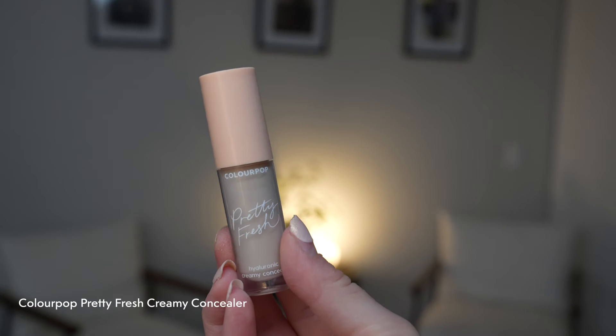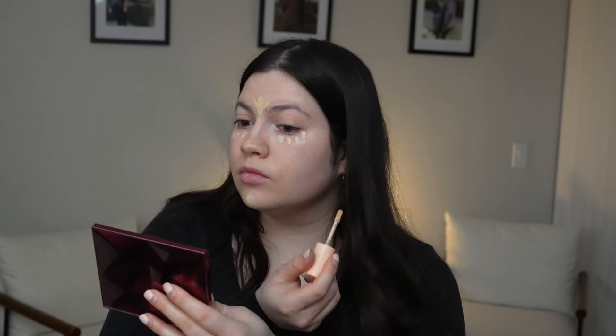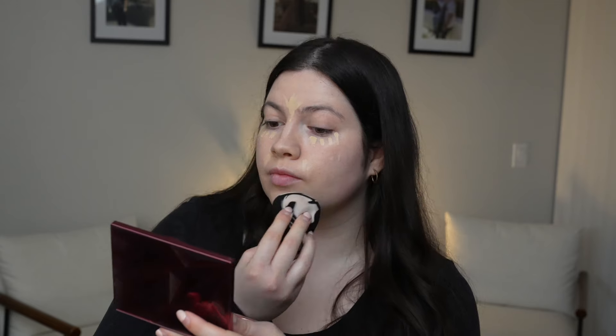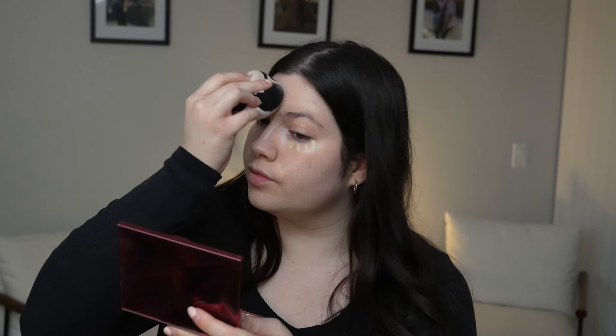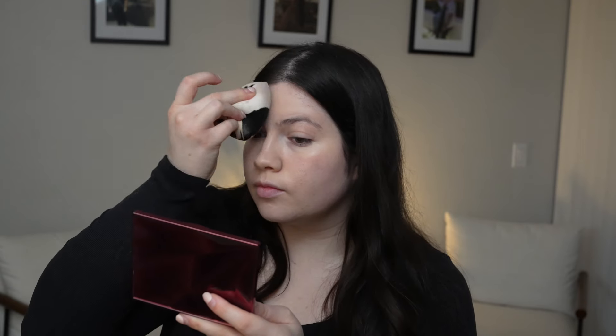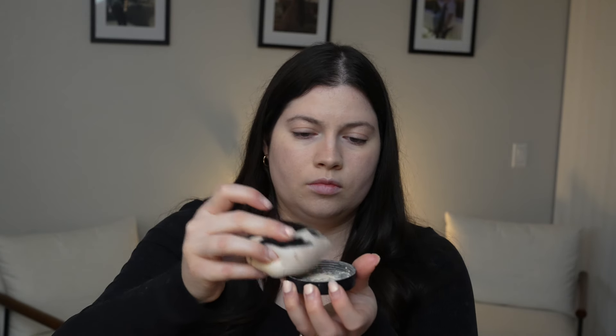For concealer it's definitely an optional step, but I like using this Color Pop Creamy Concealer — it's very lightweight and I love it for every day. I'm just using a little bit of that, dotting it along my face and under my eyes, and just blending it out with a beauty sponge.